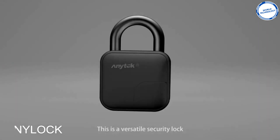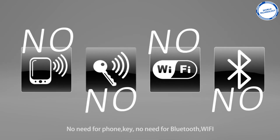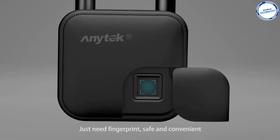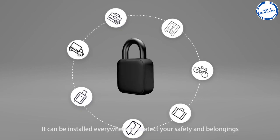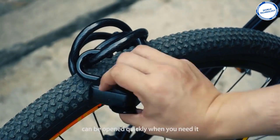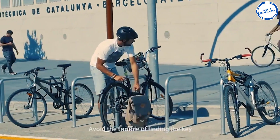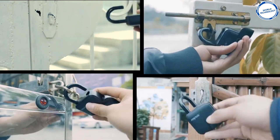This is the Any Lock fingerprint padlock. This padlock is very versatile and can be used in many ways. It can be opened using your fingerprint, meaning you don't have to worry about remembering combinations or losing your key. All you have to do to get started is program your fingerprint, and then you can lock all your valuables up safely.